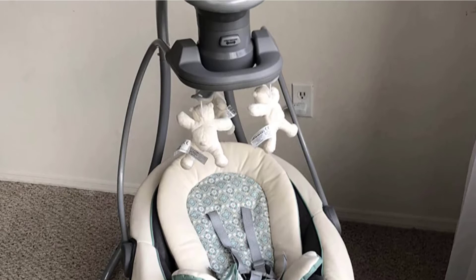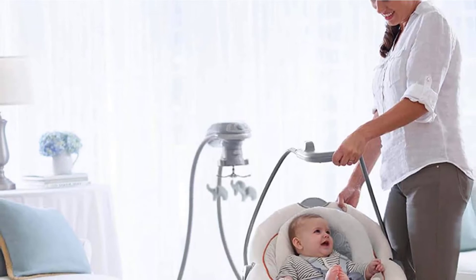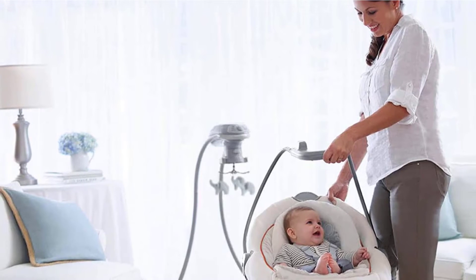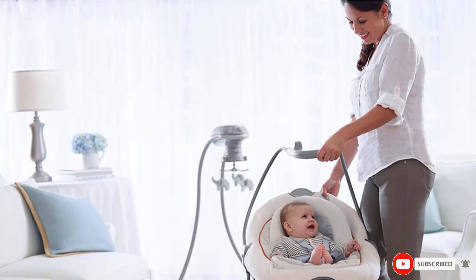The Graco Duet Soothe is easy to carry around, quiet, and quite stable so your baby is safe while napping. The vibration settings and baby lullabies are great. It does make a clicking sound with motion that can soothe your baby; however, that clicking sound might get louder and more annoying after a few months.